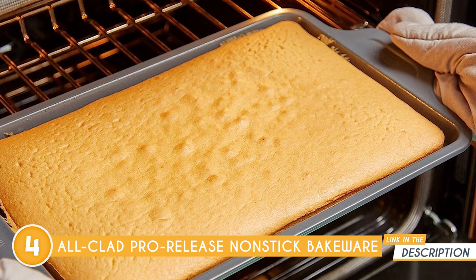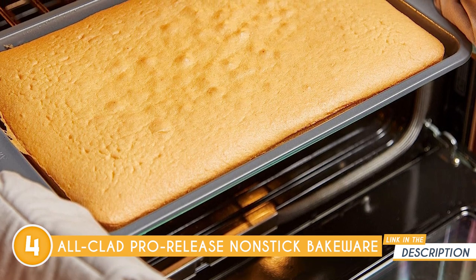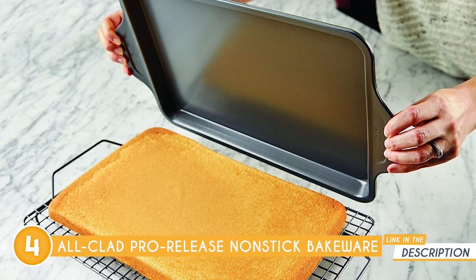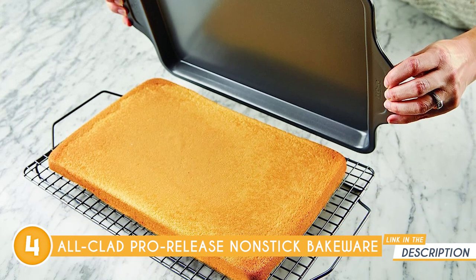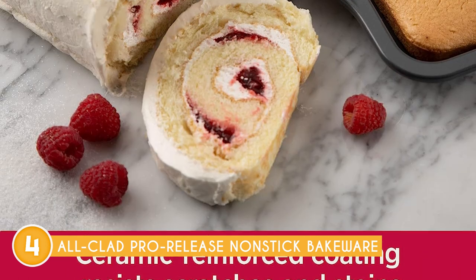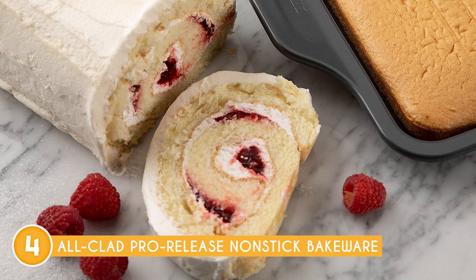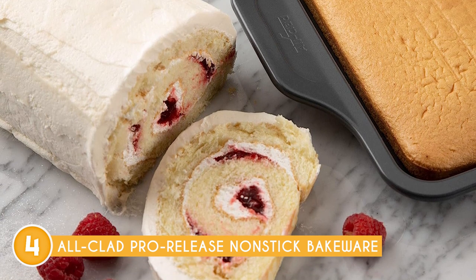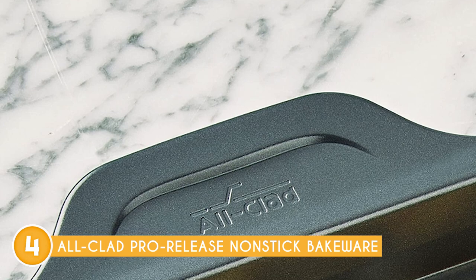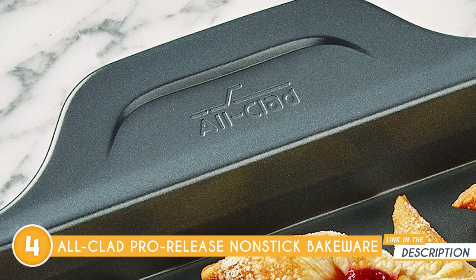Crafted from heavy-gauge aluminized steel, this bakeware collection exhibits outstanding construction and durability. The sturdy material provides excellent heat distribution, ensuring even baking results every time, so no more worrying about hot spots or unevenly cooked edges. Plus, the robust build of the pans prevents warping, allowing them to maintain their shape and integrity even when exposed to high temperatures. With this bakeware, you can trust that your baked goods will come out perfectly every time.